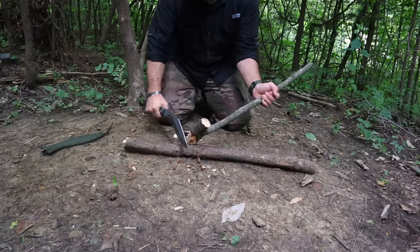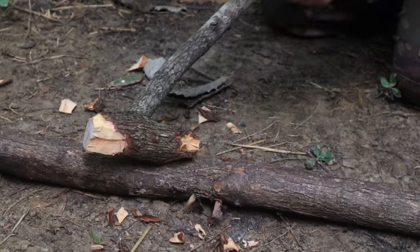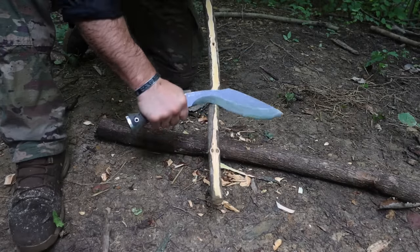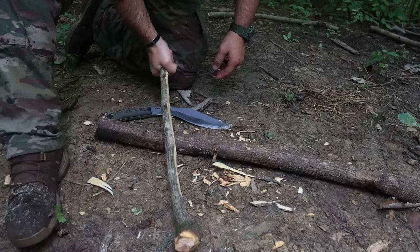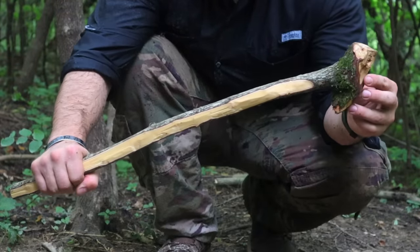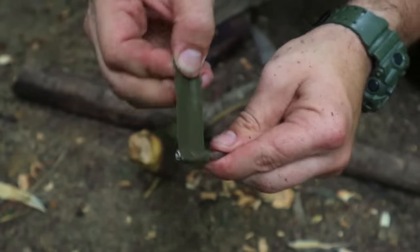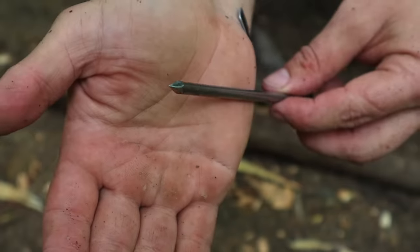Weapons are a priority among tools because we need to provide for our own defense and the defense of our group. One favorite is creating a simple club — a Mohawk-style club. We find a tree with an acceptable branch offshoot acting as a handle, cut it to length giving us a club at one end, then use a kukri or machete to form the head into a rounded, weighted end.